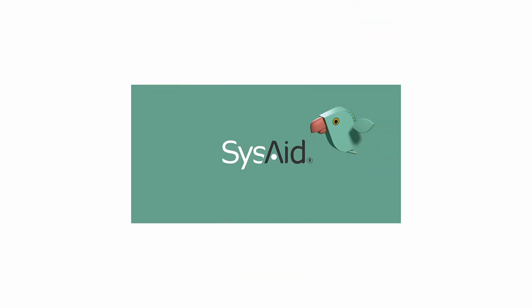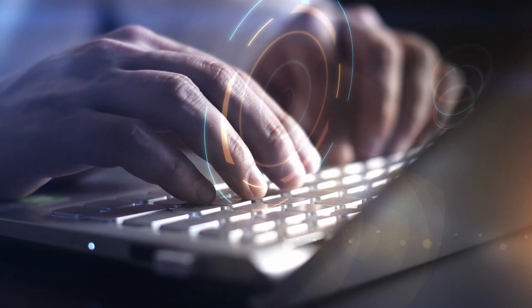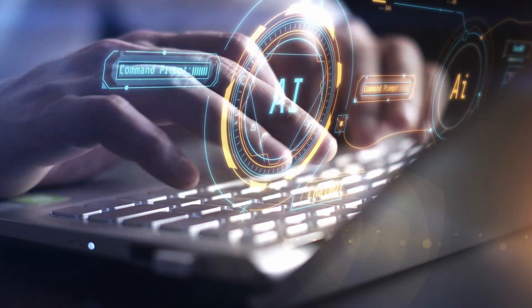Today I want to introduce you to the sponsor of the video, SysAid Copilot — a powerful generative AI tool designed to streamline and enhance your organization's productivity. It's an advanced AI solution that is truly next-gen in the IT service management space. I'm sure all of you have heard the phrase 'work smarter and not harder,' and this is definitely the case today with AI.